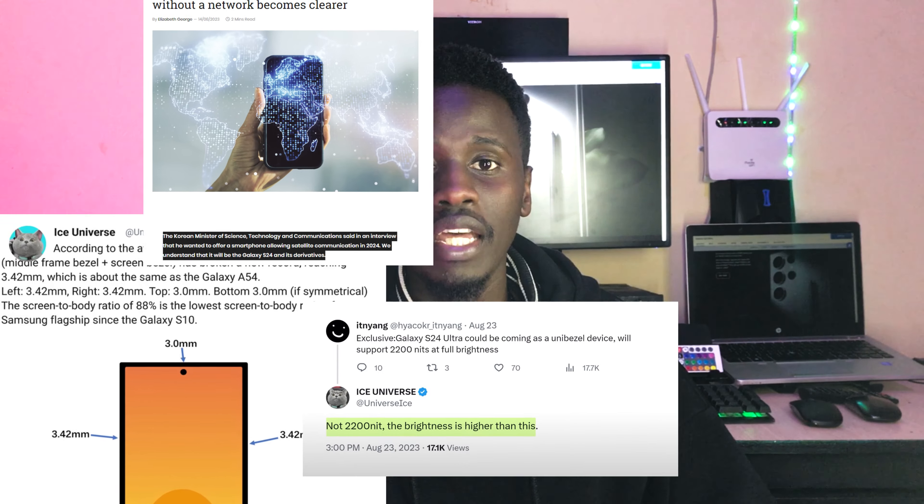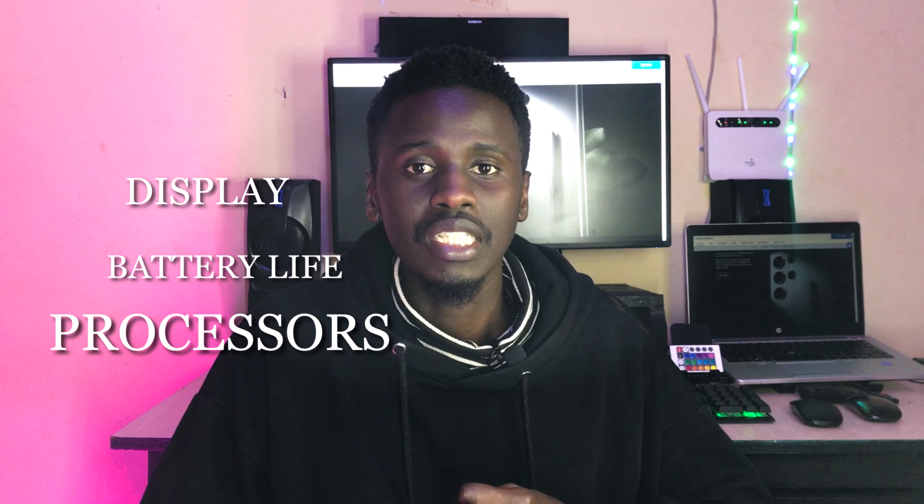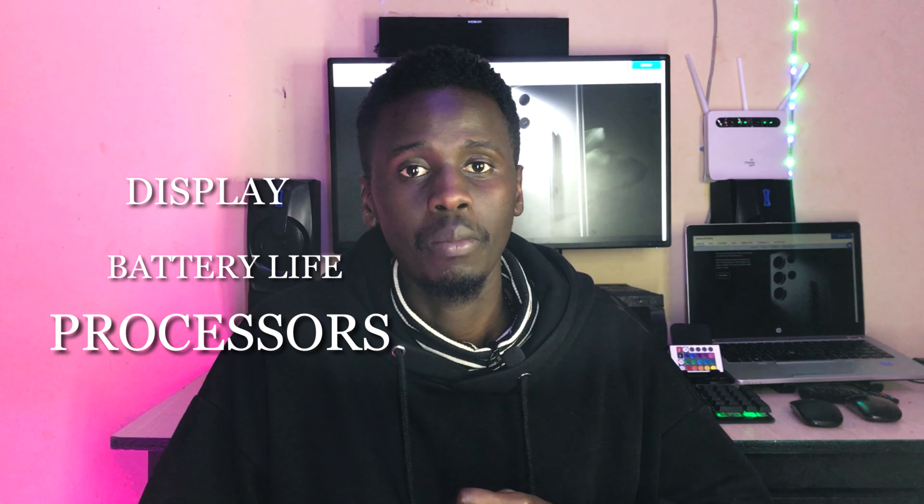Hello guys and welcome back, this is Leslie Lens. If you're new here, kindly hit that subscribe button. So today we're going to talk about Samsung — specifically the leaks and rumors we've received so far about the S24 series, set to be released early next year. These are leaks from reputable sources that have previously been 100% accurate. We're going to cover the display, battery life, processors, and chips.